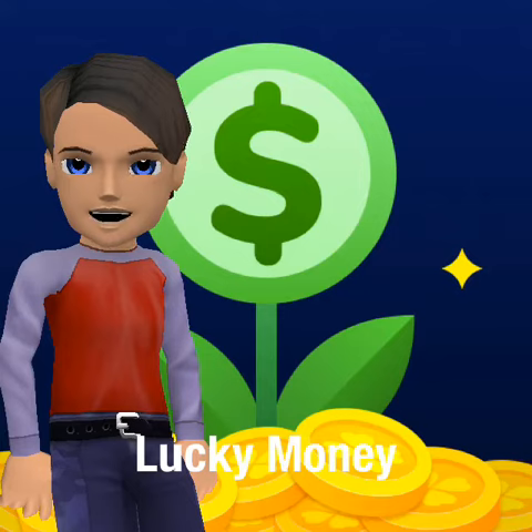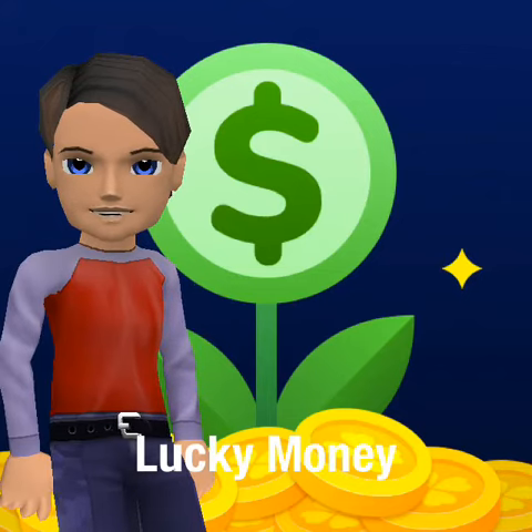It's also got a little spinny wheel thing, and it's also got a little casino wheel, which I like very much. You can get daily rewards from the app, which also give you coins.